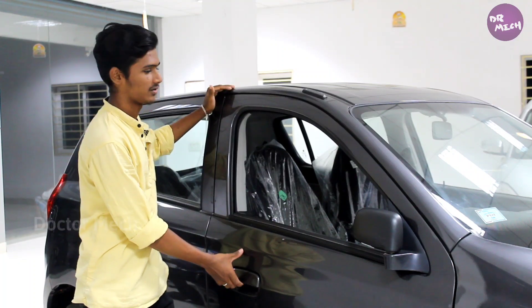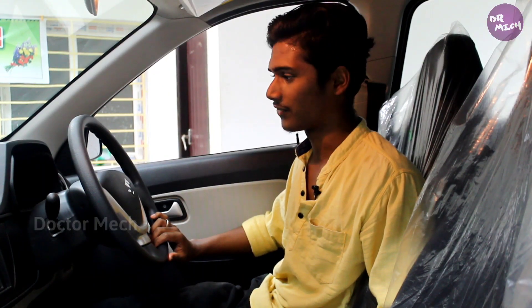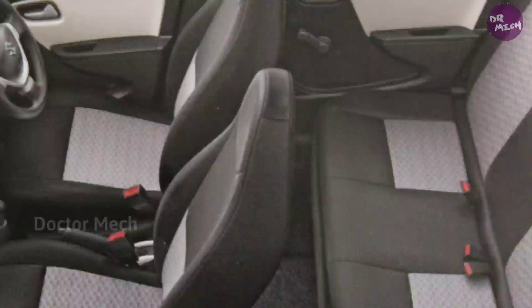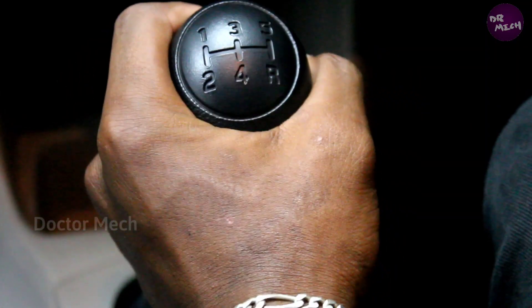Now let's look at the interior. Here we have a dual tone interior. All the seats are very comfortable. We also have airbags and sensors.